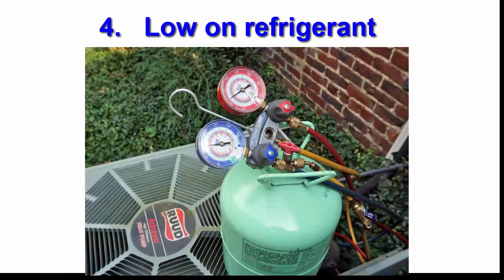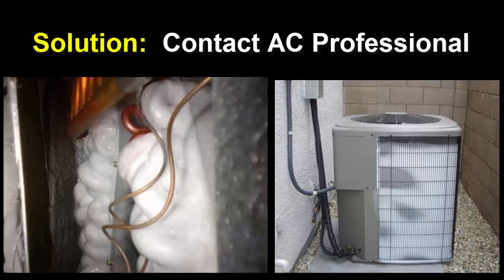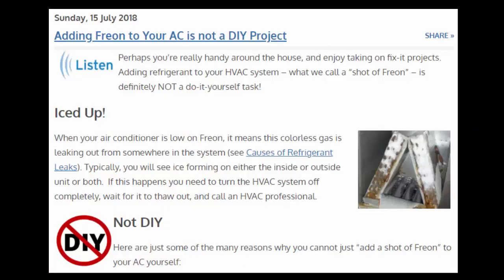Number four, you may be low on refrigerant, or what we typically call freon. This is usually caused by a refrigerant leak somewhere in the system and looks like ice forming on either the inside or outside unit, or both. For this, you'll need to contact an AC professional. See our post — adding freon to your AC is not a do-it-yourself project.